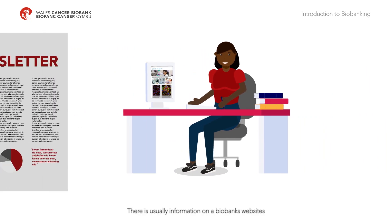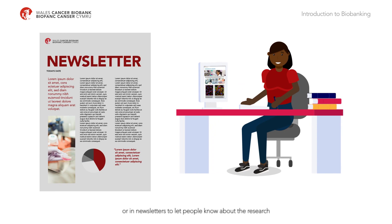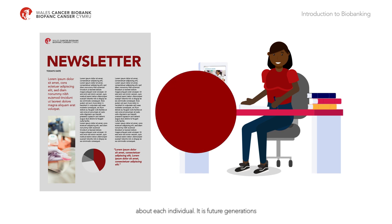There is usually information on a biobank's websites or in newsletters to let people know about the research they support. But in most cases, donors will not be given individual results from research studies. Donated samples are generally used for broad research that may lead to future discoveries, not for discovering information about each individual.